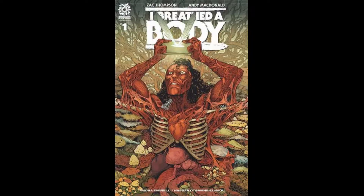Alright Traders, it is time for another one of Rogue Traders 60 Second Reviews. This 60 second review is going to be I Breed the Body issue number 1 by Aftershock Comics.